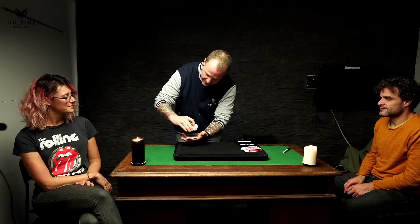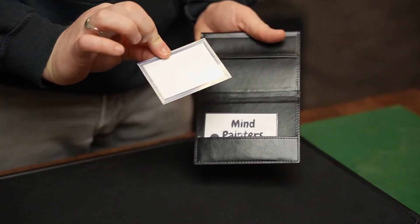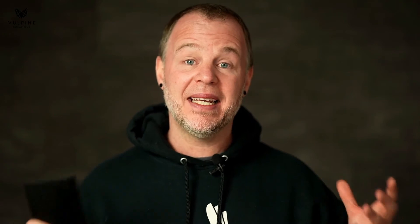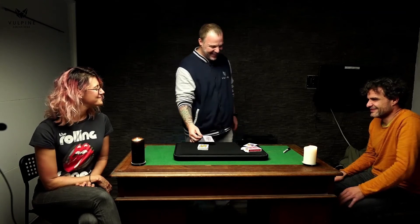And it doesn't end there. There's a bonus routine on this project that is just as fun to perform as the main event. It's called Mind Painters, where the audience member picks a playing card and uses that as their canvas. They then use their mind to paint this onto a blank piece of paper that was in the wallet and that they signed. At the end, their mind has built a masterpiece — as you turn over the signed piece of paper, they see they have magically painted the card that they chose.